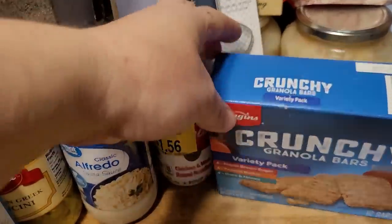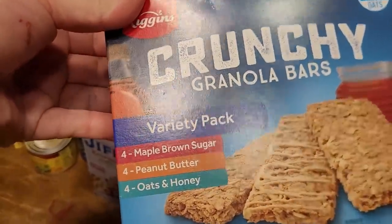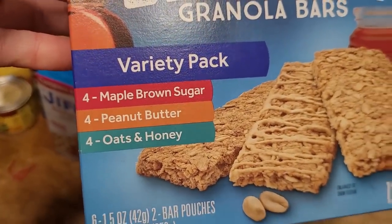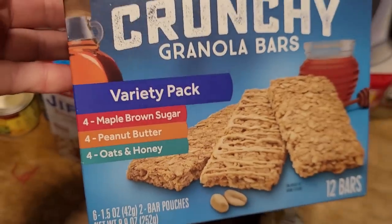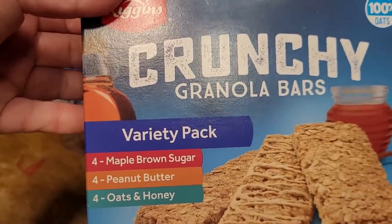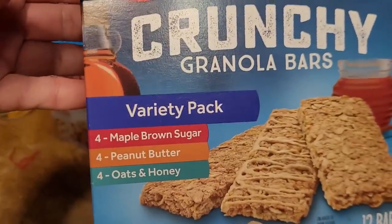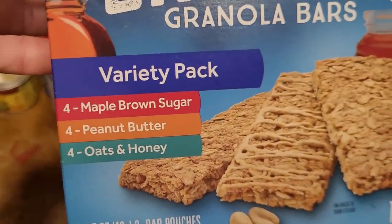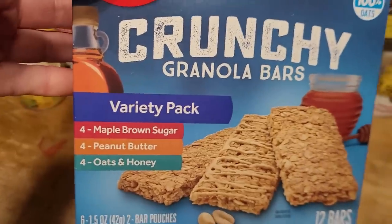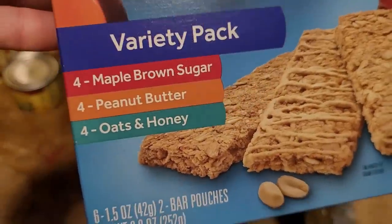The last thing from Save-A-Lot is basically their copy of Nature Valley crunchy granola bars. My daughter recently asked about those cinnamon Nature Valley bars she ate as a kid, and I don't think they make them anymore. This pack has maple brown sugar, which isn't the same as cinnamon, but my kids love maple brown sugar oatmeal. So we'll try this pack and if we like it, we'll stock a lot more.